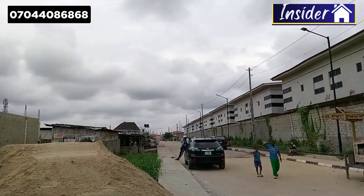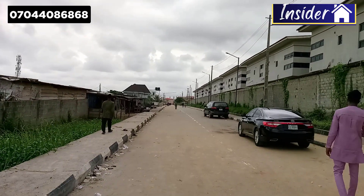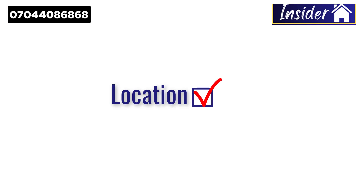This apartment is in a very nice and developed neighborhood. As you can see, there are beautiful constructions and houses around here. This is also in a mini estate where every facility will be available. The road leading to this mini estate is well tarred, so the location itself checks all the boxes.